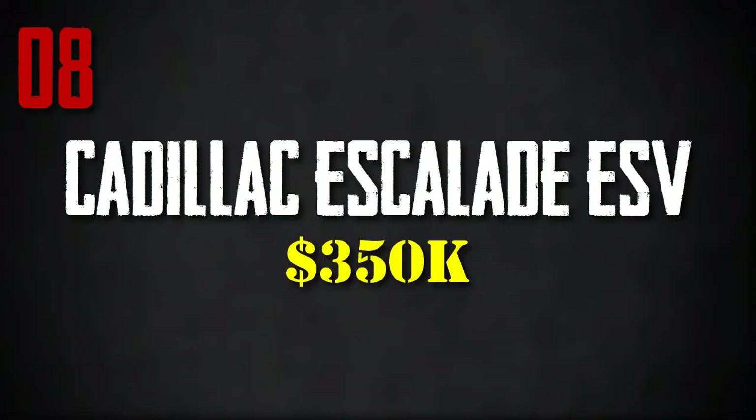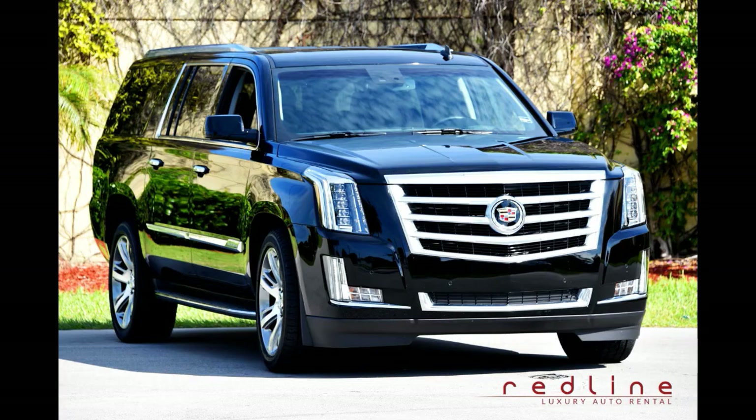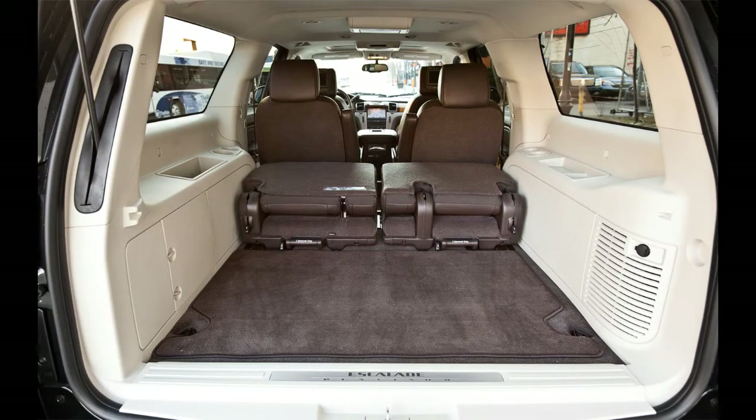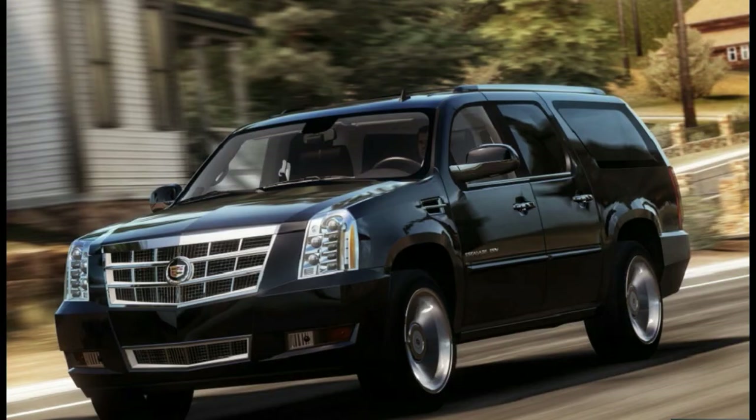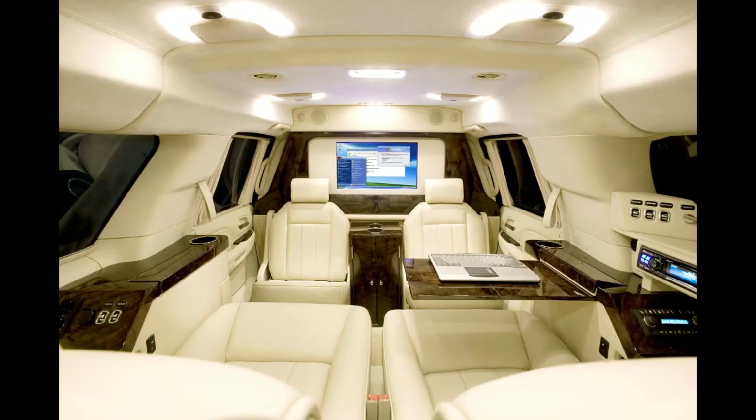Number 8, Cadillac Escalade ESV. The only thing better than a fully loaded Cadillac Escalade is an armored Escalade ESV. Becker Automotive Design spared no expense to make the interior the height of luxury, featuring leather upholstery, wood trim, state-of-the-art office equipment, and large flat screens. The ESV is designed from the ground up using an extra-strength chassis, with ballistic protection around the exterior using steel and 40mm glass that can withstand bullet fire.